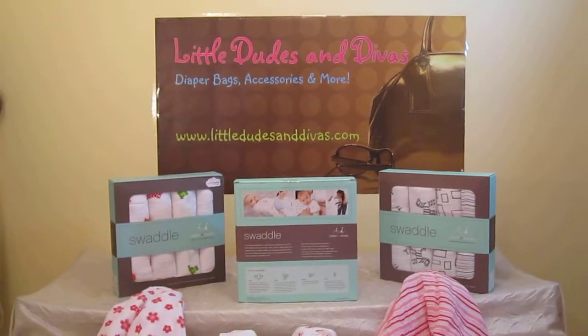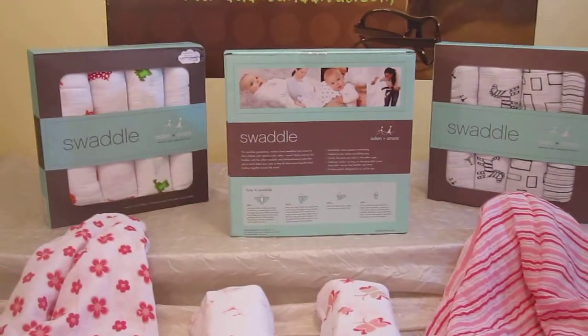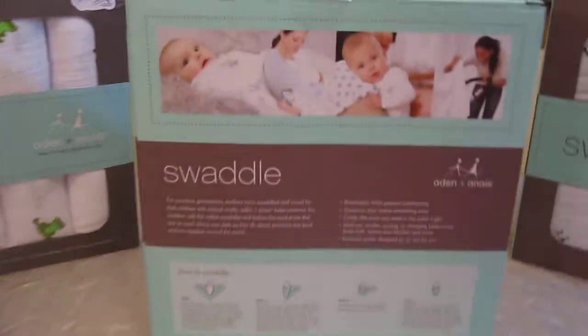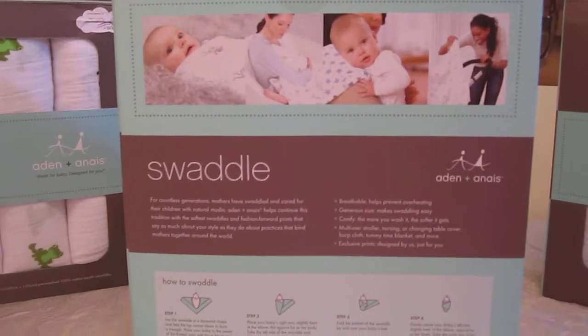Here are the Aiden and Nae four-pack swaddle blankets. What's great about swaddling is that it gives the baby the same comfort they had inside the womb. They're bound inside this blanket, comforting them and providing the same security they felt when they were inside the womb.